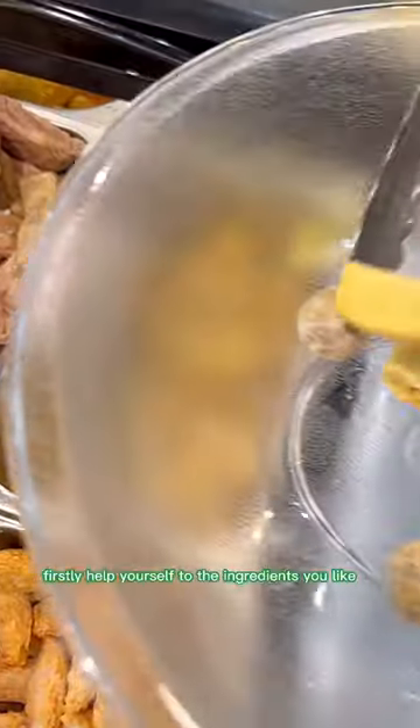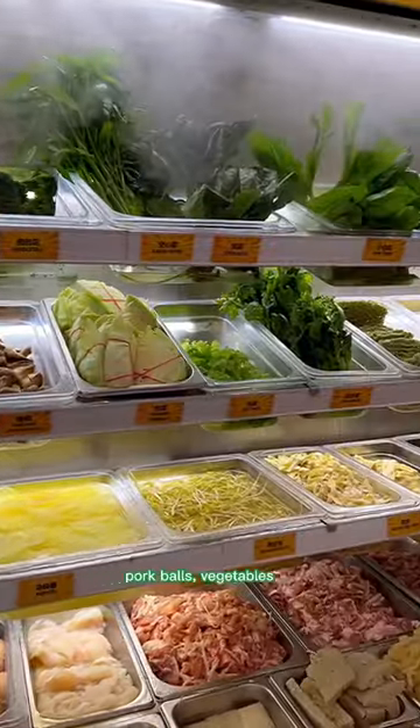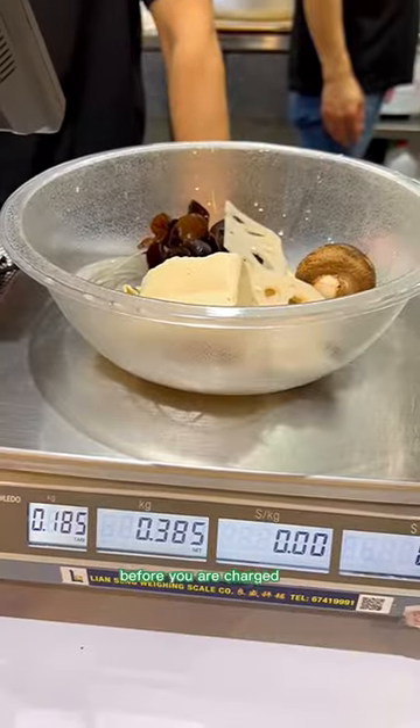Help yourself with the ingredients you like — you've got some fish cakes, pork balls, vegetables. Then it goes to the weighing scale before you are charged.